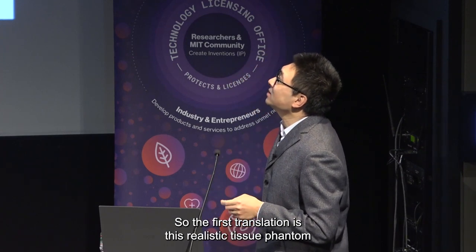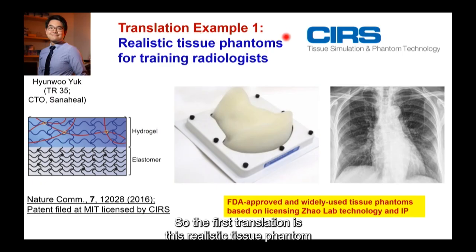The translation is: there's a realistic tissue phantom for training radiologists. This is the lead inventor, Dr. Hum-Yuk, currently CTO of Sama Hewitt.